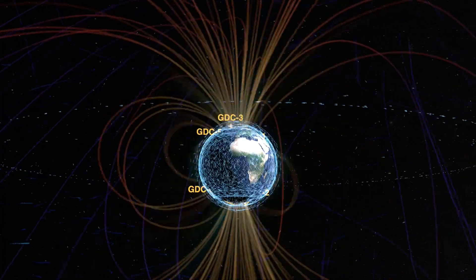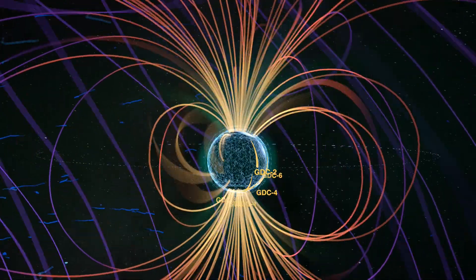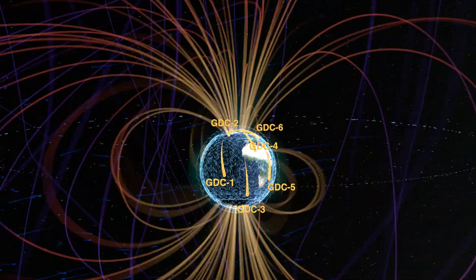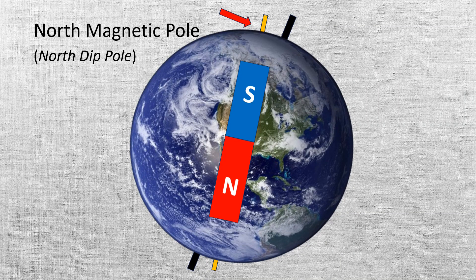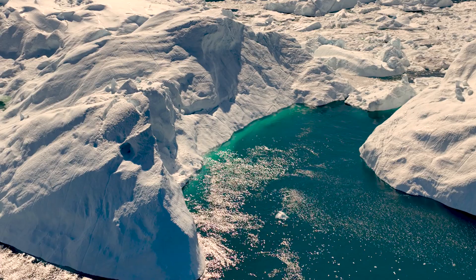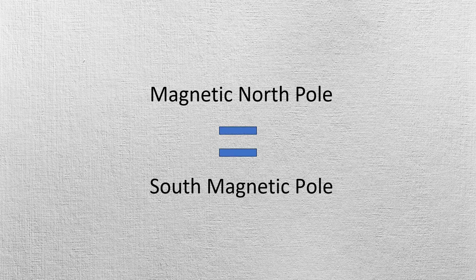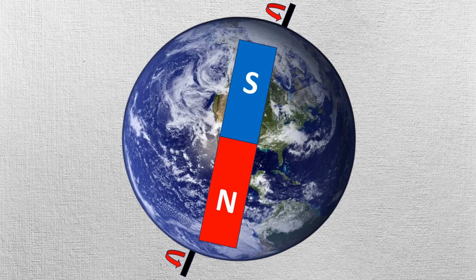Similar to a bar magnet, Earth's magnetic field lines travel in a closed, continuous loop, and are nearly vertical at each magnetic pole. Magnetic poles are located where the magnetic lines of attraction enter Earth. The magnetic north pole, also known as the North Dip Pole, is currently found on Ellesmere Island in Northern Canada. The difference in distance between the magnetic north pole and the geographic north pole is about 500 km. The magnetic north pole is actually a south magnetic pole, and the magnetic south pole is actually a north magnetic pole, because Earth's magnetic field sources are dipolar, meaning they have north and south poles.